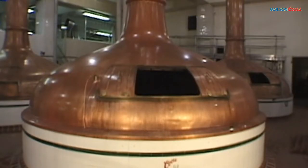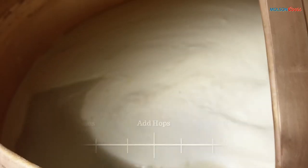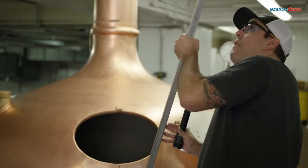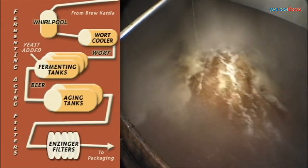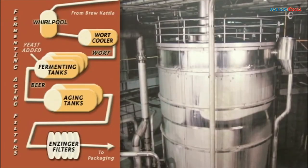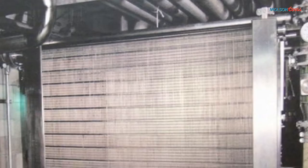The liquid, called malt extract, is collected in the third kettle called a brew kettle. The hops and any specialty spices are then added to give us wort, which is a German word for unfermented beer. The wort is heated in the brew kettle and then sent through a whirlpool, which spins the beer and separates the solids from the liquids.